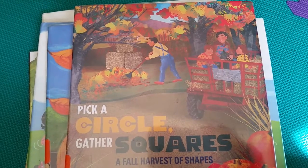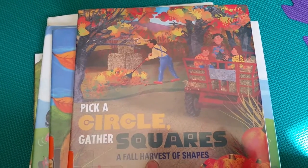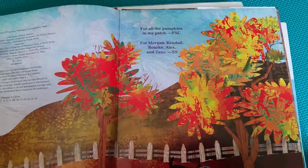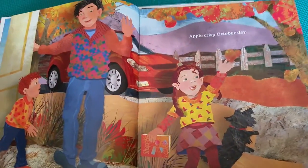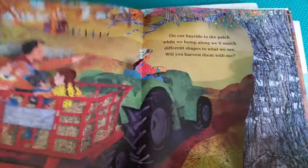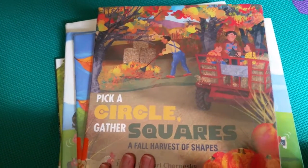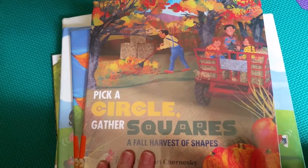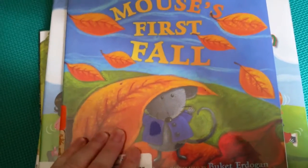This one's called 'Pick a Circle, Gather Squares: A Fall Harvest of Shapes,' and this is one of my favorite illustrations. The family is going to the farm to get pumpkins, they do a hayride and all that fun stuff. It shows a lot about shapes and colors, so this one is great for any toddler, ages two to five.